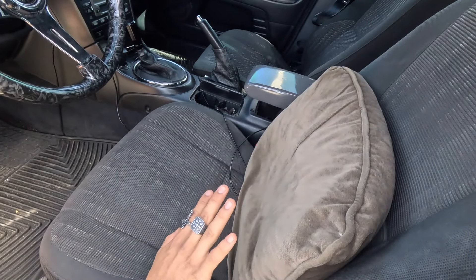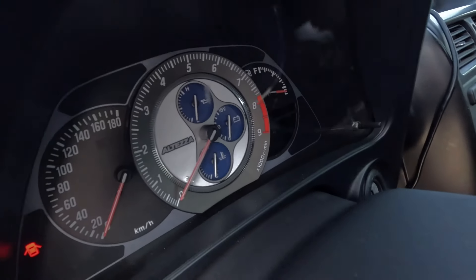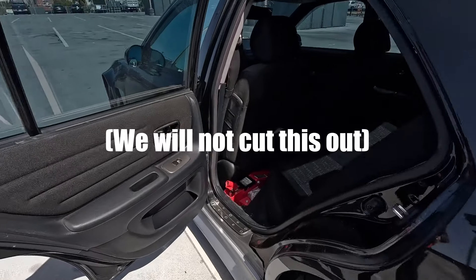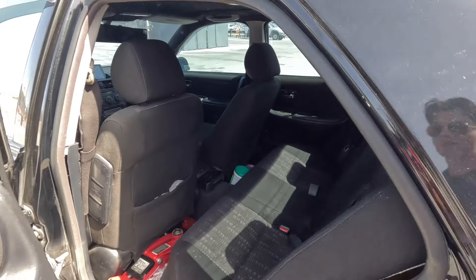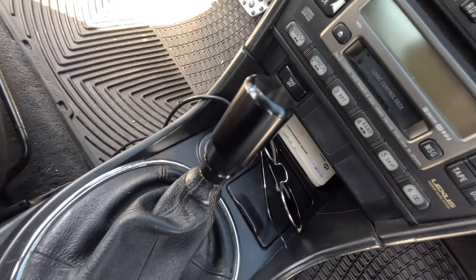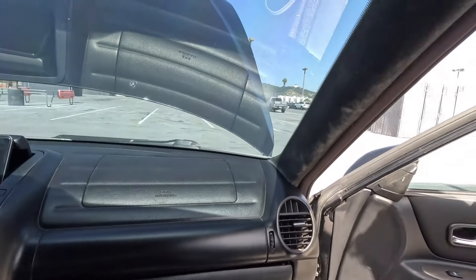We have the full Alteza interior cloth conversion — seats, rear seats, door panels. We have the quick-release setup with the Alteza digital cluster. Look at those gauges! We also have the Icebeamer shift knob and a 60-dollar touchscreen navigation unit — let me turn that on so you can see it.